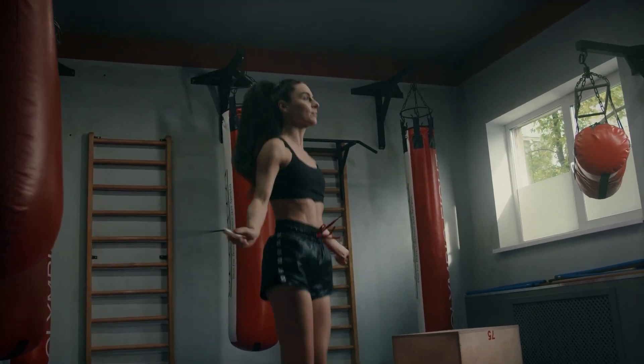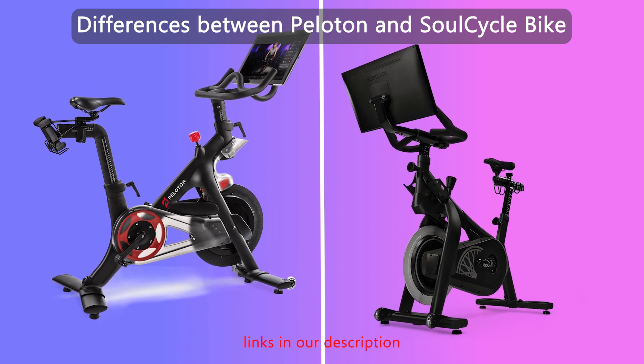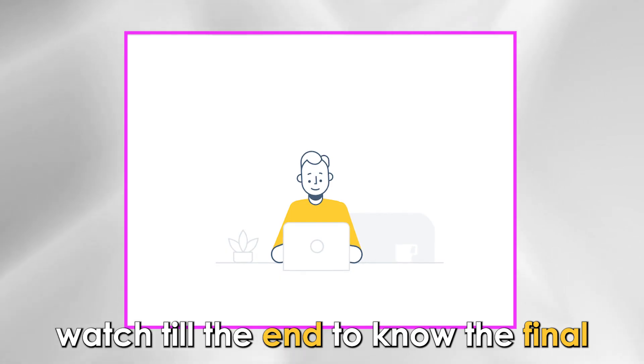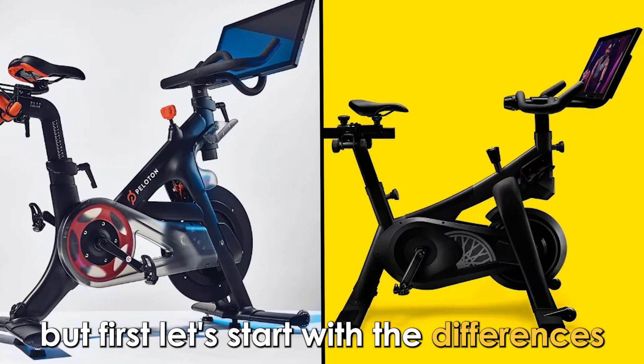Hi guys, this is Sarah from the Savvy Professor. In today's video I'll discuss the differences between Peloton and SoulCycle bike. Watch till the end to know the final verdict on which is better. But first, let's start with the differences.